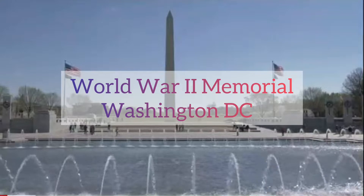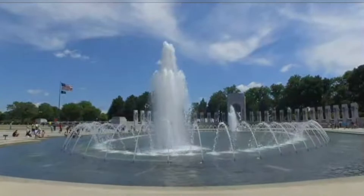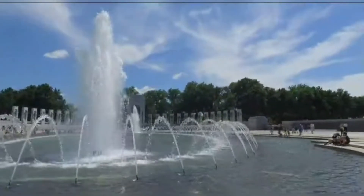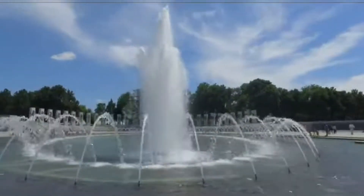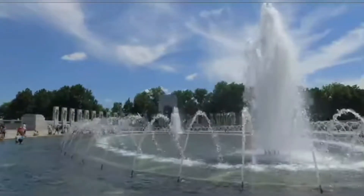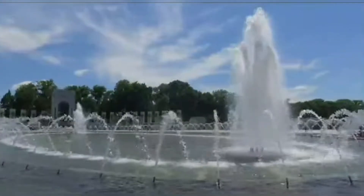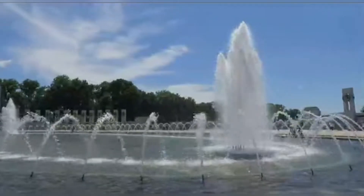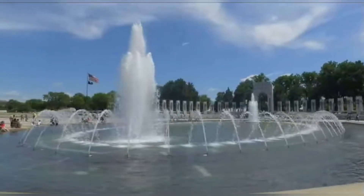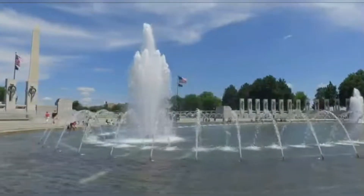The World War II Memorial is a memorial of national significance dedicated to Americans who served in the armed forces and as civilians during World War II. Consisting of 56 pillars representing U.S. states and territories and a pair of small triumphal arches for the Atlantic and Pacific theaters surrounding an oval plaza and fountain, it sits on the National Mall in Washington, D.C., on the former site of the Rainbow Pool. Its initial design was submitted by Austrian-American architect Friedrich St. Florian.